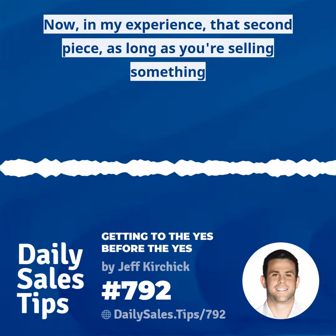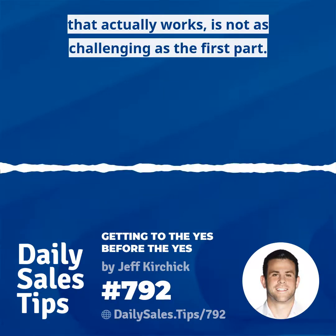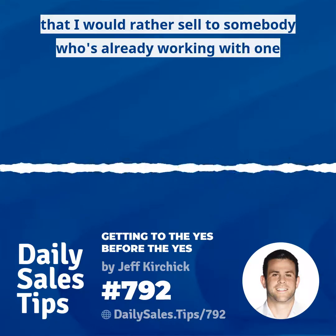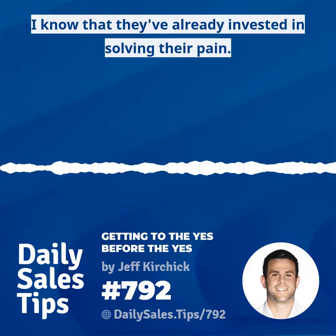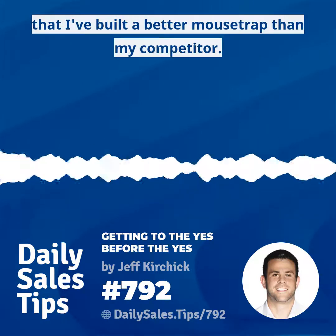In my experience, that second piece — as long as you're selling something that actually works — is not as challenging as the first part. In fact, I would go so far as to say that I would rather sell to somebody who's already working with one of my competitors, because I know they've already established pain and invested in solving it. All I need to do is show that I've built a better mousetrap than my competitor.